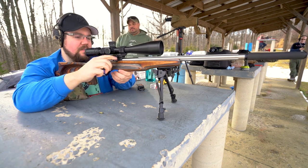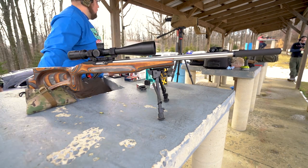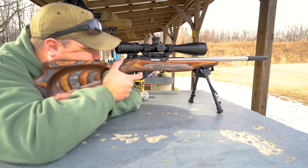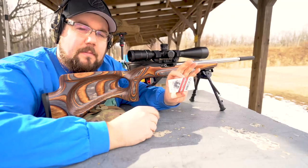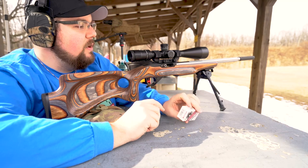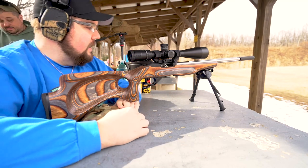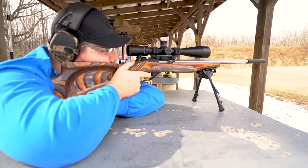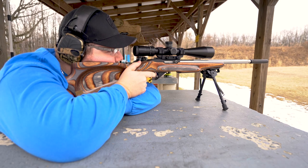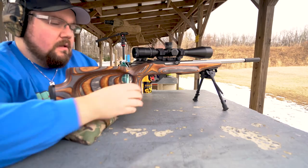I've got to be honest — I'm not happy with this stuff. So far the Federal is the best. Next up is going to be the Norma match stuff. We have some high expectations being that this is match ammo, and we'll see how it stacks up against the Federal Gold Medal Match, which is currently in the lead. Not super impressed with that either.